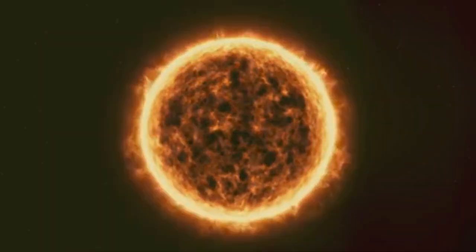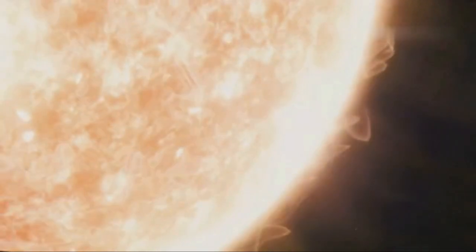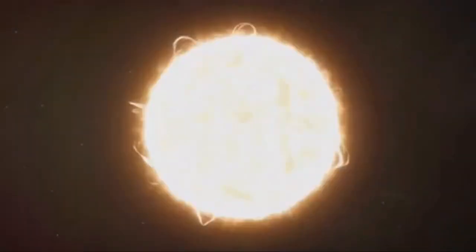Stars, like our sun, are giant balls of glowing plasma. And their color isn't just for show — it's a clue to their surface temperature. Think of it like a cosmic thermometer. Stars come in a rainbow of colors: red, orange, yellow, white, and blue. But what does each color mean?